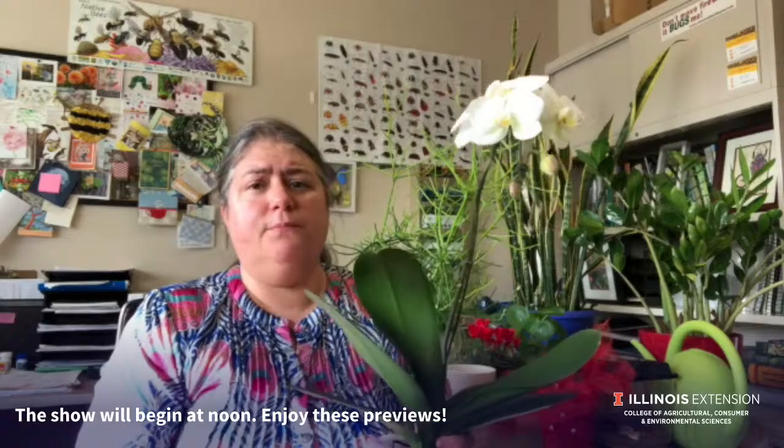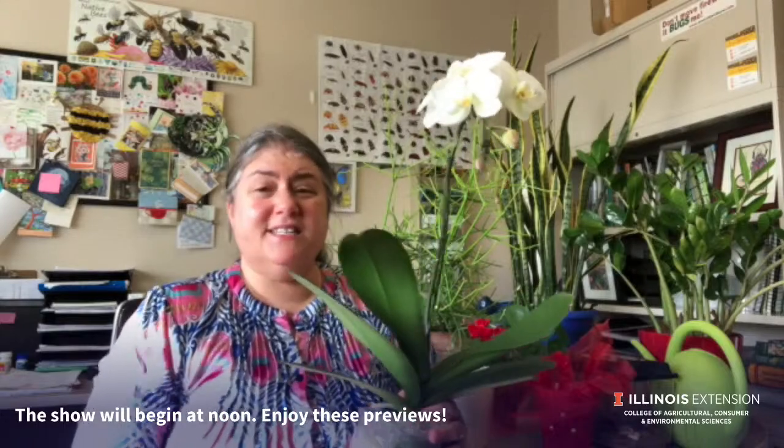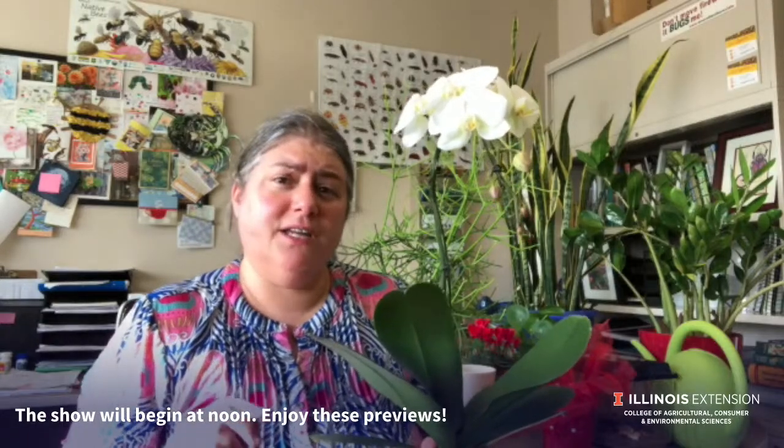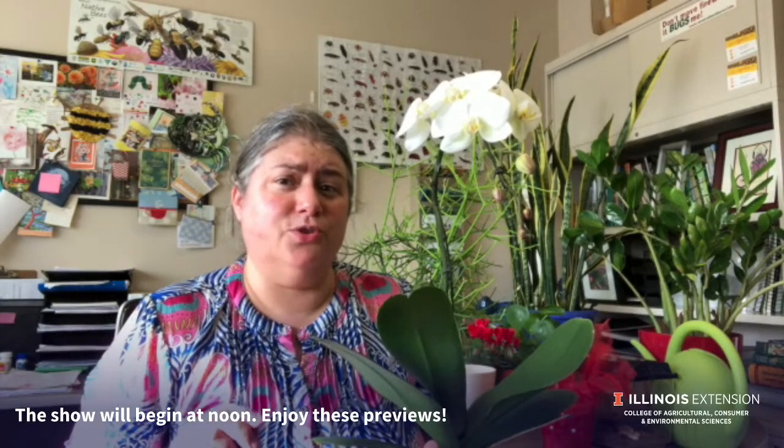Once it warms up, you can put them outside and start fertilizing them regularly. It's being consistent with the light, the watering, the fertilizing, and temperatures being lower during the night that will get this Phalaenopsis orchid to rebloom.